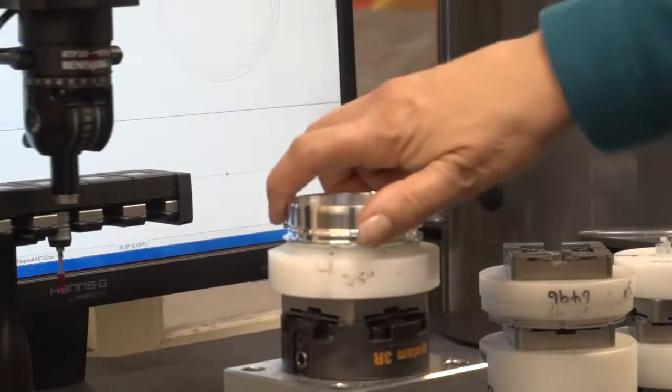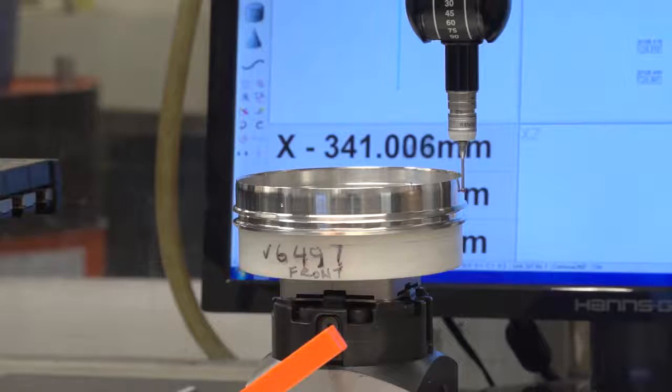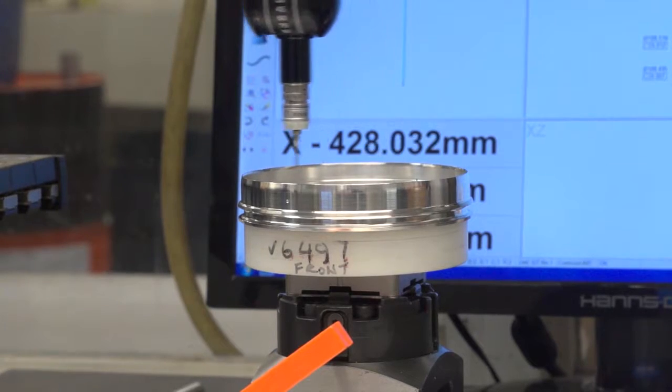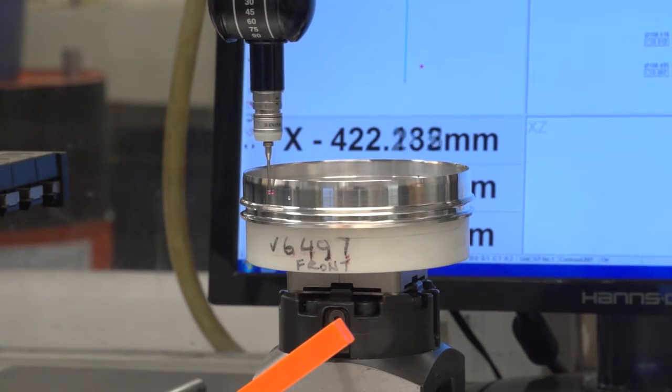One of our customer requirements is 100% inspection, so these two machines in here are just verifying the data from the Xtreme. We've never had any issues — if it's right out there, it's right in here. The Xtreme is a very good machine.